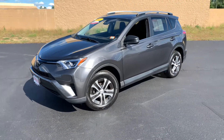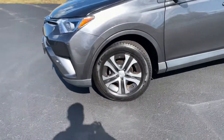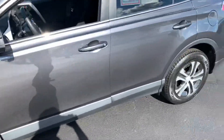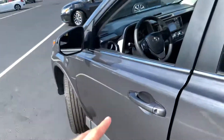Good afternoon. This is Hazem here at AutoFair Honda in Manchester, and today we have this beautiful 2017 Toyota RAV4. It is fitted with gorgeous 17-inch machine-finished alloy wheels wrapped in a lovely dark gray metallic. There is a beautiful metallic flake in the paint that makes the color pop so nicely.